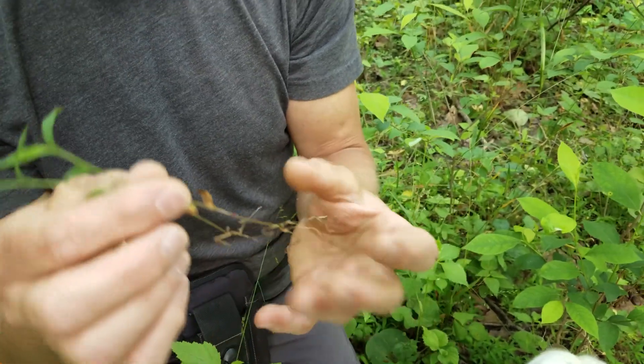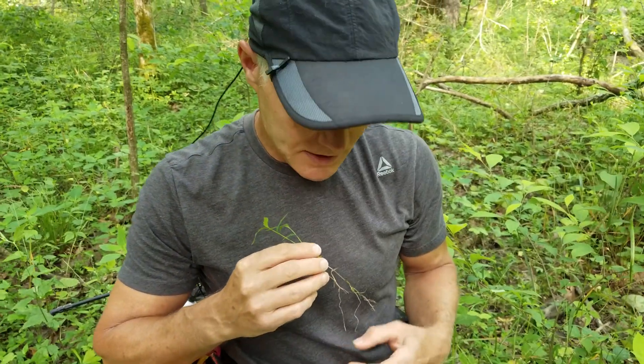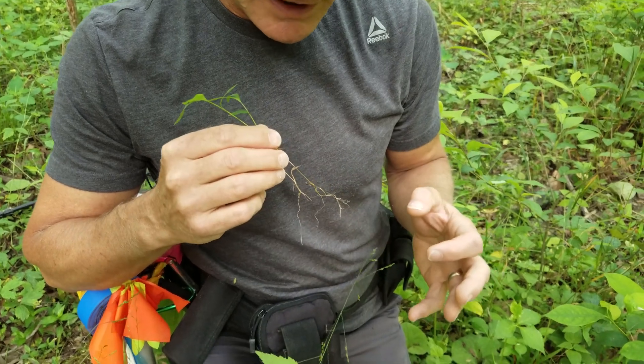Because it's an annual, it pulls up very easily — you can see the roots pull up very easily. People talk about these being stilt roots; maybe that's where it gets its name from.